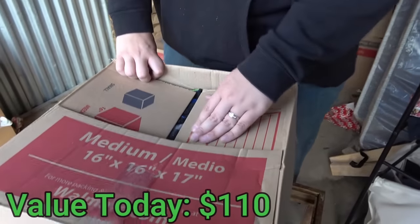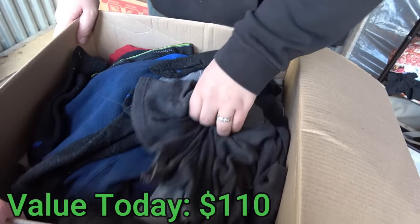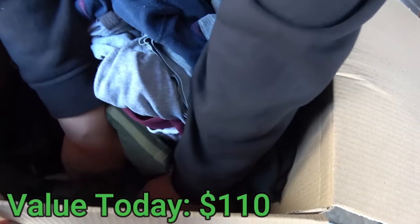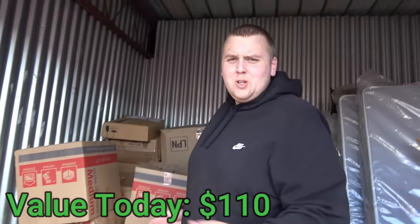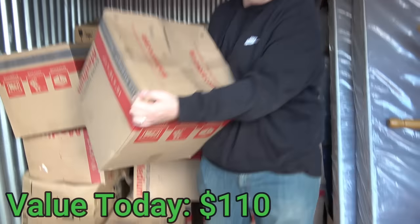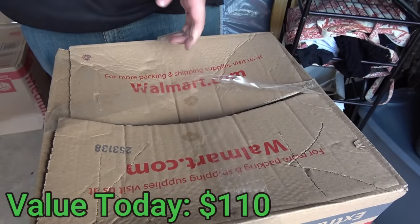Next box — and it looks like somebody's underwear drawer. I don't want to touch this. Closed all the way down. It's supposed to be getting better as we get toward the back, not worse! It's really hard to beat the front of this unit. Let's see what's in this one.